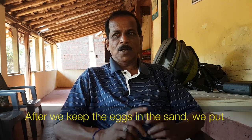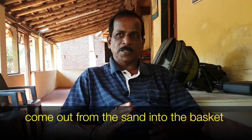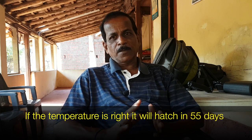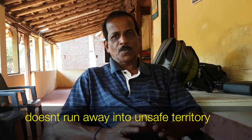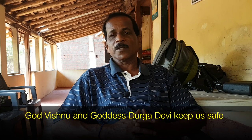After the eggs are placed in the hatchery, the date is marked — for example, January 21st. If the temperature is correct, the eggs will hatch in the hatchery. Two or three days before hatching, the eggs are monitored closely. When the hatchlings come out, the community regards them as a form of the Lord Vishnu and Durga Devi — a sacred event.